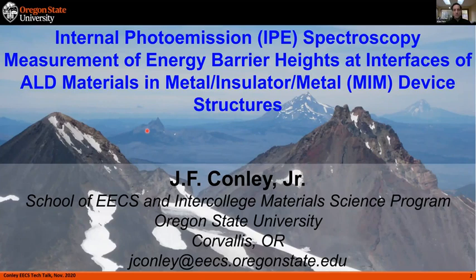Thank you for the very nice introduction — very flattering. It's a very long title. I'll talk a little bit about one part of what we do in the lab: looking at energy barrier heights in metal-insulator-metal devices with internal photo emission. And Alan's right, I do like the mountains. This is a view from the top of South Sister — you can see Middle Sister, North Sister, Broken Top, Jefferson, and Hood in the distance. Pretty nice day, no fires that day.